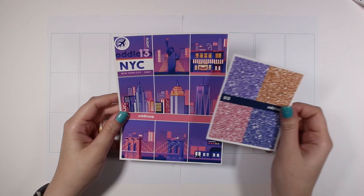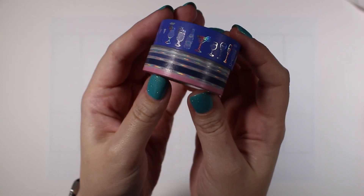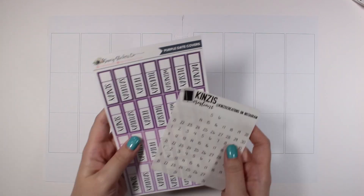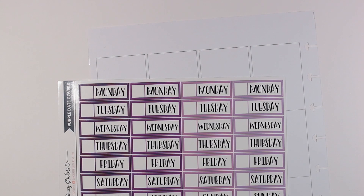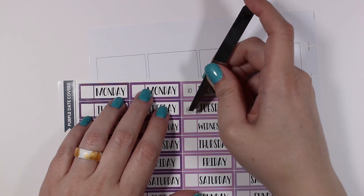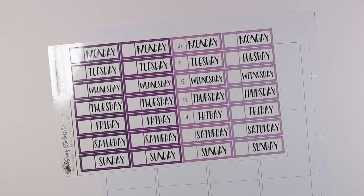Hey guys, welcome back to my channel. Today I have another plan with me to share with you for the week of October 10th through the 16th of 2022. For this week I pulled in the NYC kit from Oddloop, a couple of different washi tapes from Simply Gilded, some date dots, no date covers from Saucy Stickers Co, and date dots from Kinsey's Creations.